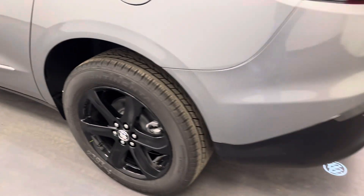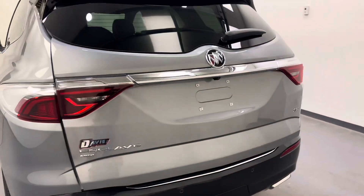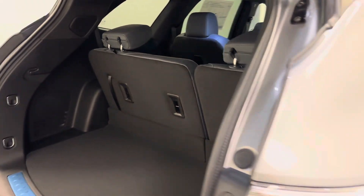Moving back out to the exterior, we have painted alloy rims, rear parking assist, backup camera, remote trunk release with power hatch, and more cargo space.